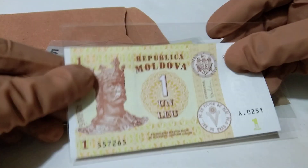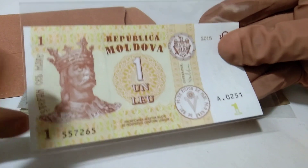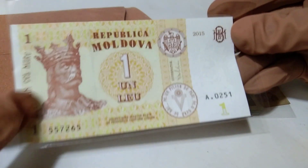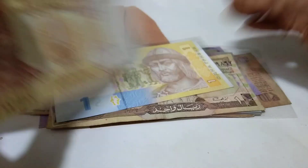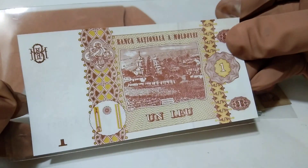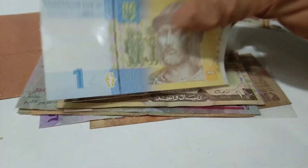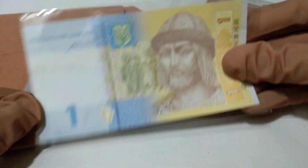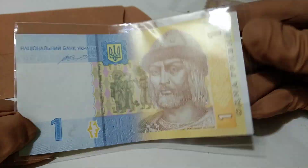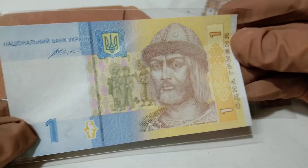First of all, this is from Moldova. This is the front side of this note, and this is the back side.